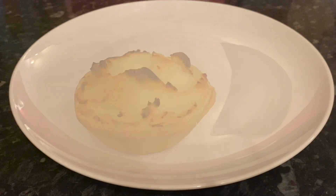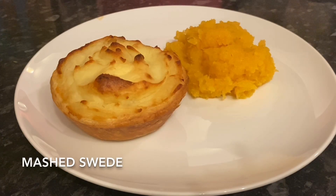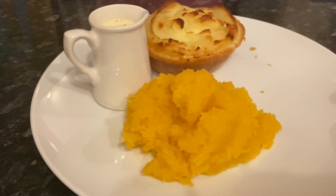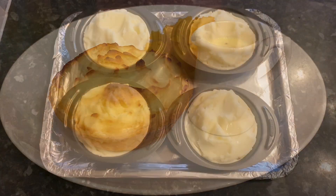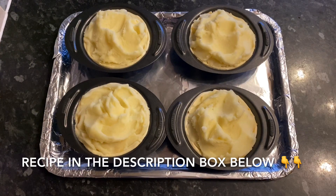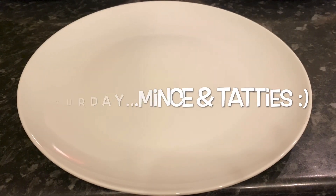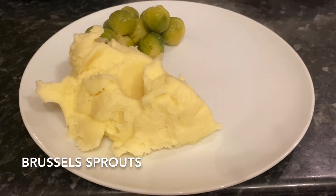Moving on to Friday — you'll have seen these already if you watched my recipe video. These were the haggis, neep, and tatty pies. I had a wee bit of mashed turnip at the side of mine with some mushroom and mustard and cream sauce. I'll leave the recipe for these in the description box down below.